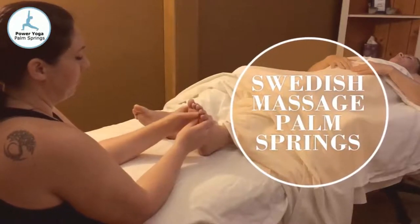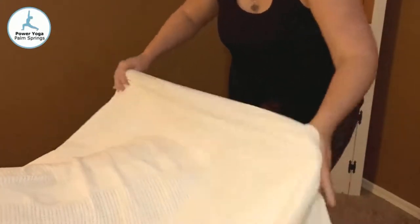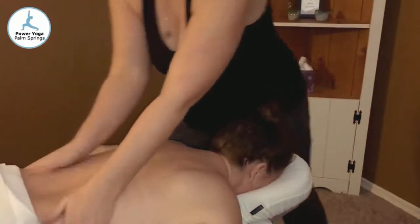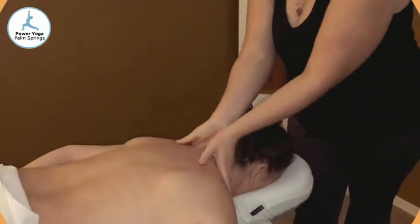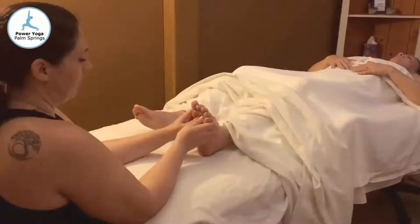Swedish massage is arguably one of the most popular massage types offered today. The range of benefits is lengthy, and includes improved circulation, removal of toxins, increased levels of blood oxygen, flexibility, and tension relief.